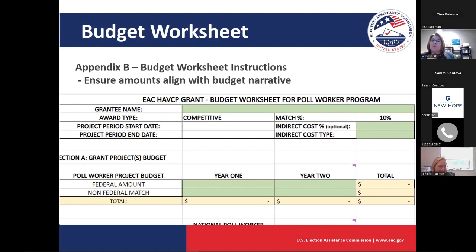Kelly asked whether an LLC can apply in the small business category. We'd need a little more information on that — could you email us the type of business to the HAVCP at EAC.gov email? We can get an answer to you, and we'll post that email in the chat.